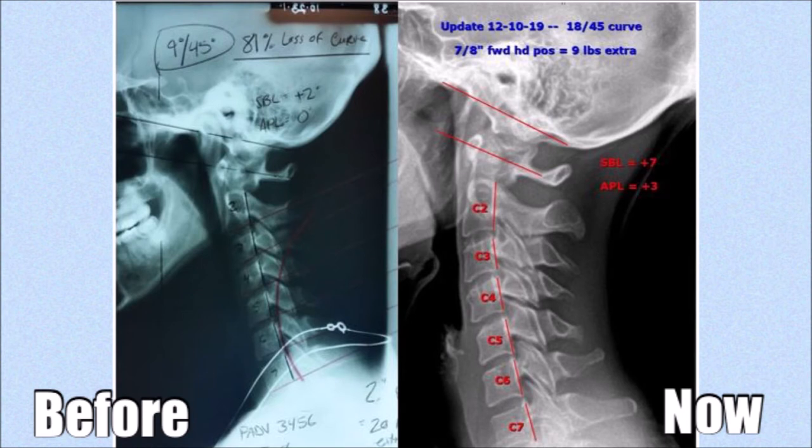Here is my x-ray of my cervical lordotic curve before treatment and my updated x-ray. If you do a search, you're going to find that the cervical area has a normal lordotic range of around 20 to 45 degrees. And if you look at mine, I was at 9 degrees in the beginning, and you can see clearly how straight my neck is. I definitely had a pretty big loss of curve in my neck.